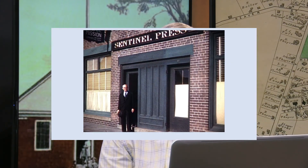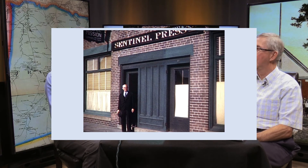In December of 1941, Albert Ralston, editor of the Franklin Sentinel, retired. This is from one of the Chilson films — he is seen in the doorway, retiring in 1941.